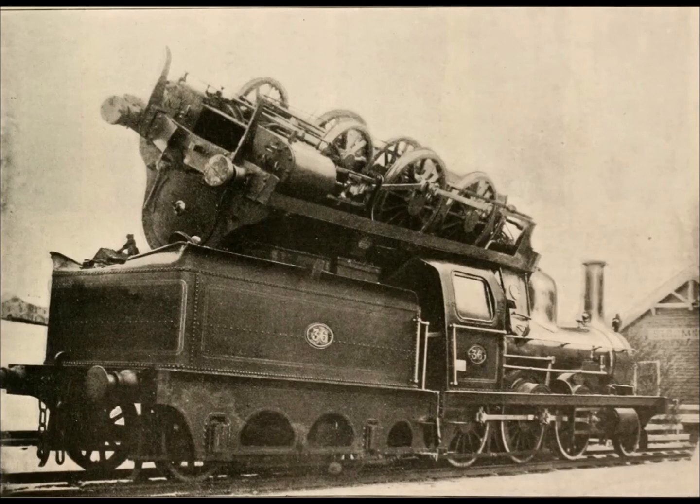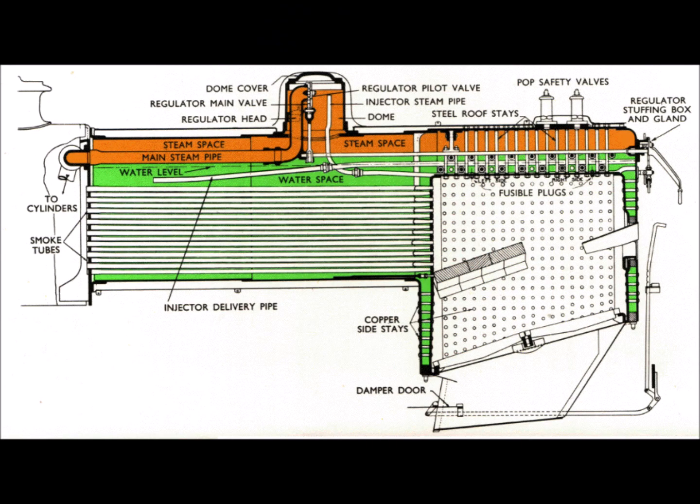grooves could occur along horizontal seams below water level. Dozens of explosions resulted, but were eliminated by 1900 by the adoption of butt joints, plus improved maintenance schedules and regular hydraulic testing.